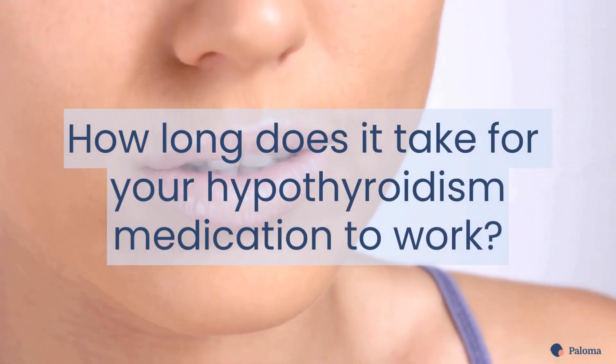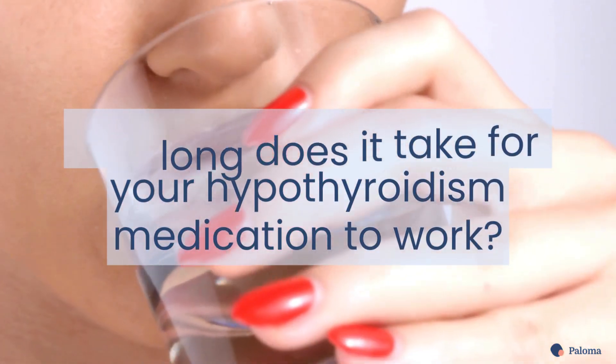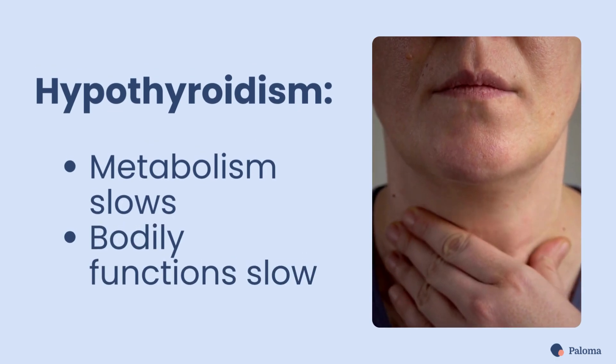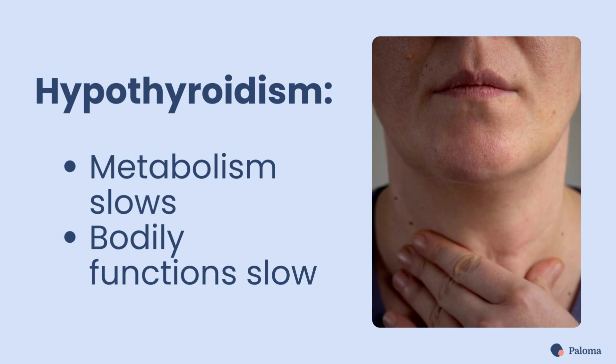How long does it take for thyroid medication to work? Let's find out. Hypothyroidism occurs when your thyroid gland is underactive, slowing down your metabolism and bodily functions.